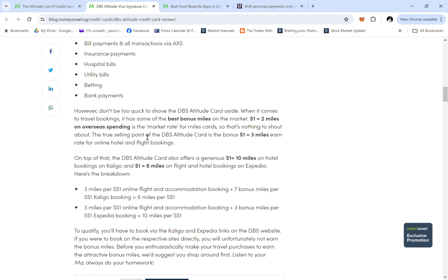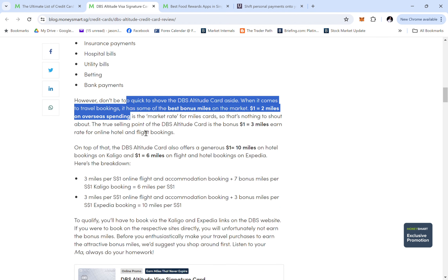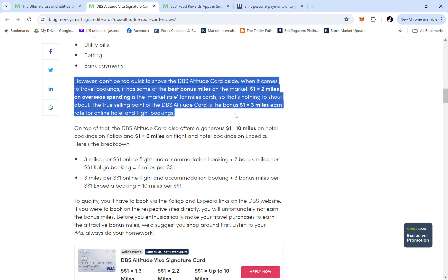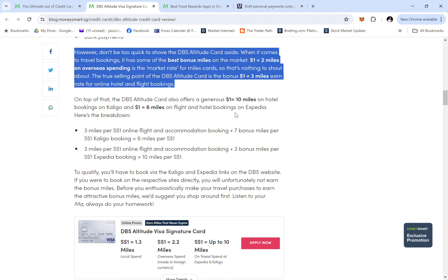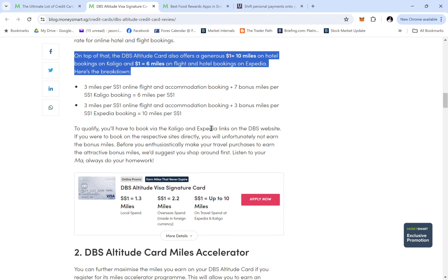The $1 to 2 miles overseas rate is essentially market rate, but the $1 to 3 miles earned in bonus categories is not bad. They also offer $1 to 10 miles on hotel bookings via Kaligo and $1 to 6 miles on hotel bookings via Expedia, which is actually pretty decent.